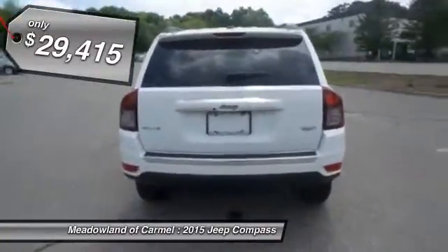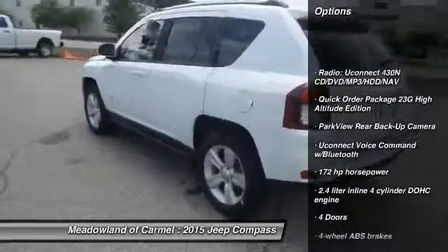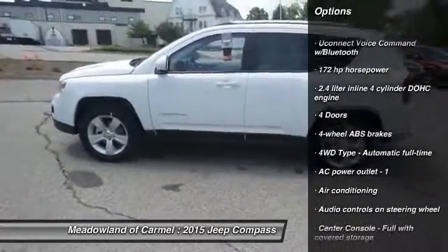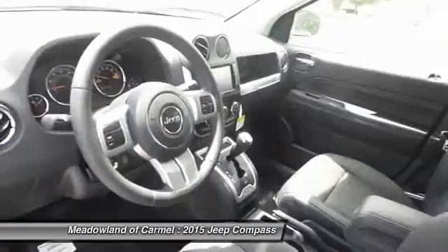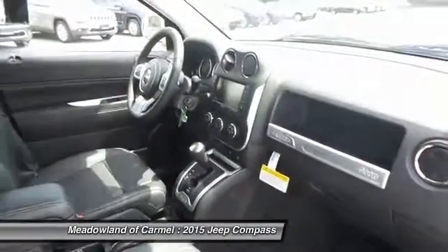Here are some of this vehicle's great options: traction control, power steering, front air conditioning, cruise control, passenger airbag, fog lamps, heated driver's seat, power windows, remote power door locks, and Uconnect hands-free group.